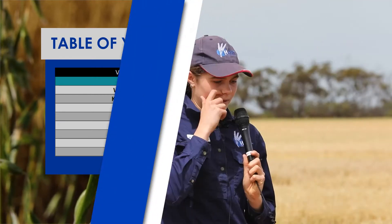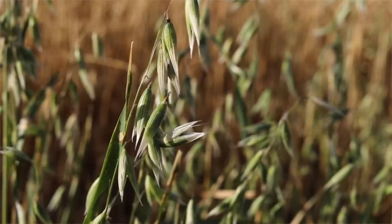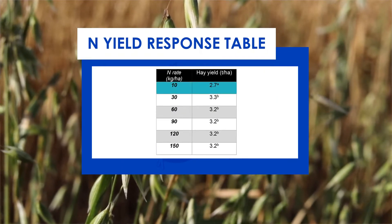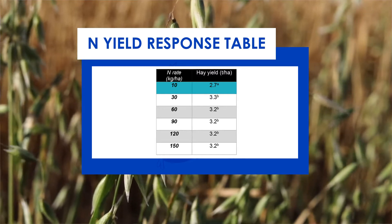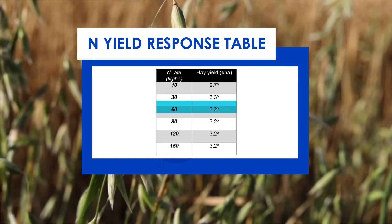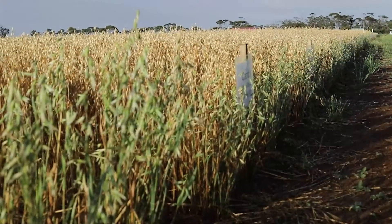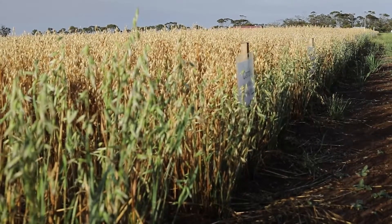In terms of the effect of time of sowing, when we analysed the data spatially there was a significant effect of time of sowing on hay yield. For nitrogen response, as you'd probably guess in a dry year, the N-deficient plot at 10 kilos of nitrogen per hectare performed quite badly. Between that and 30 kilos per hectare there was a significant difference, but as you increased your nitrogen rate from 30 to 60 to 90 and so on, we saw no yield benefit. We also looked at NDVI to measure leaf greenness — again, significant differences between the 10 and 30 kilo rates and between 30 and 60, but above 60 kilos of nitrogen per hectare there were no significant responses.